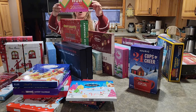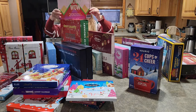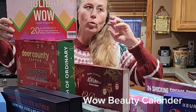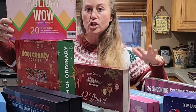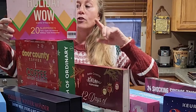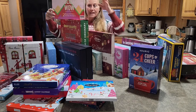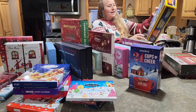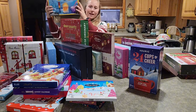Moving on to beauty calendars, the Holiday Wow was actually number 30. You're going to want to see what's inside — the makeup to me was more on the younger side than maybe the older version, but still a fun arrangement if you're looking for a makeup or girly calendar.